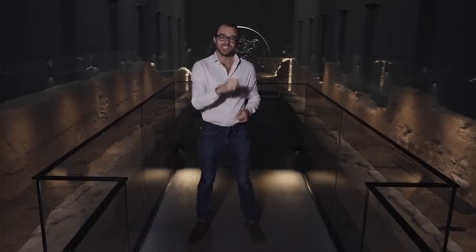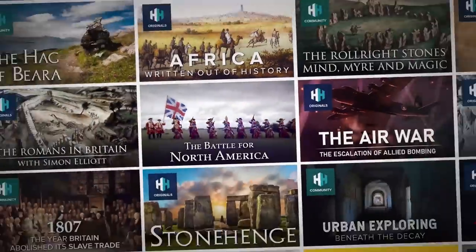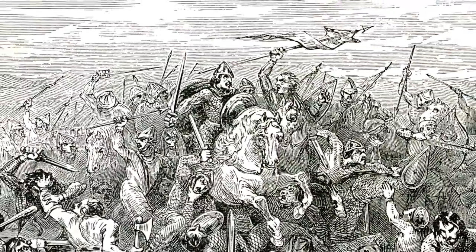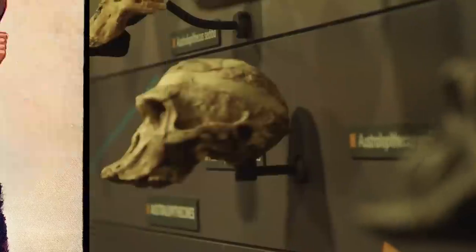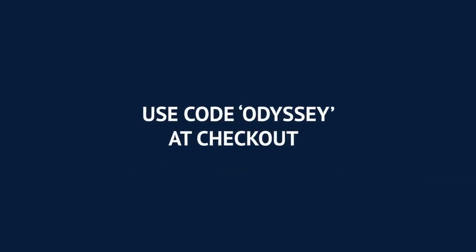If you love ancient history, then this is the channel for you. History Hit TV — it's like Netflix, but dedicated just to ad-free history documentaries, including a huge library of ancient history content from the 9th Legion to Boudicca to the first Britain. Simply check out the details in the description below and make sure you use code Odyssey on sign up.